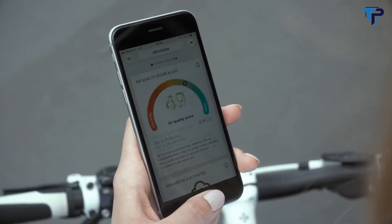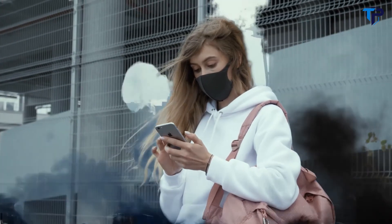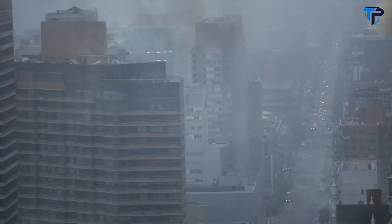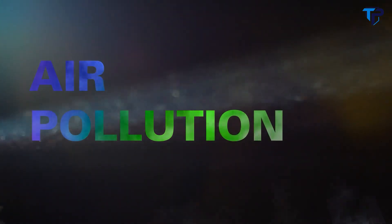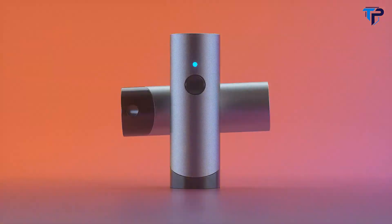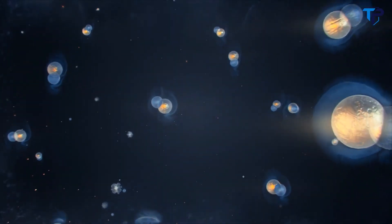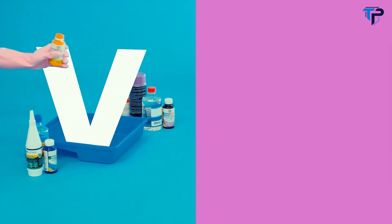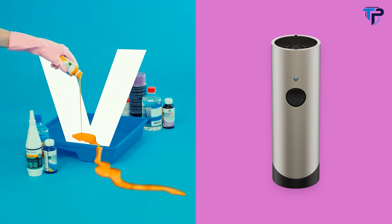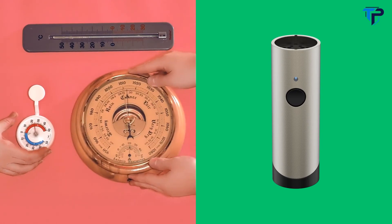We all know it's essential to breathe in clean air, but we rarely do anything about it. From smog hanging over cities to smoke inside the home, air pollution poses a major threat to health and climate. Many of us still prefer to ignore the problem, but we suggest to challenge it. Introducing Atmotube Plus — a new generation of wearable air quality and weather trackers. With Atmotube Plus, you can measure real-time air pollution caused by a wide range of volatile organic compounds and gases, temperature, humidity, and even atmospheric pressure.